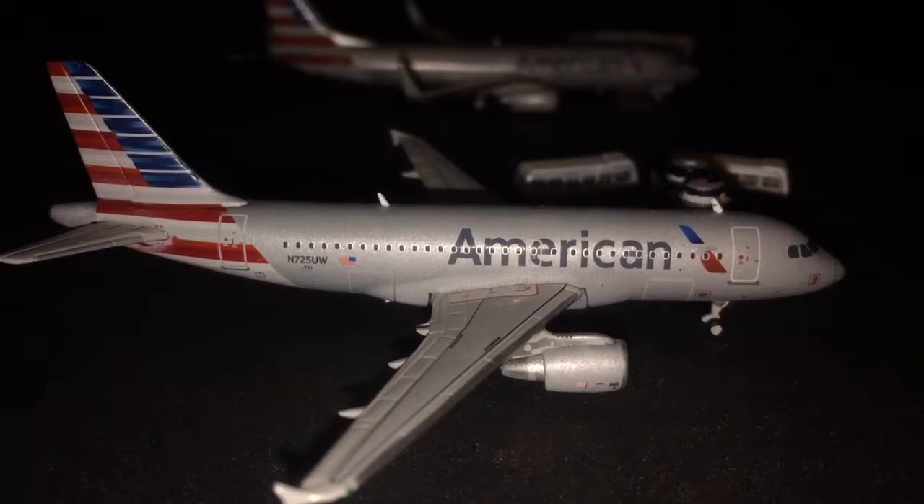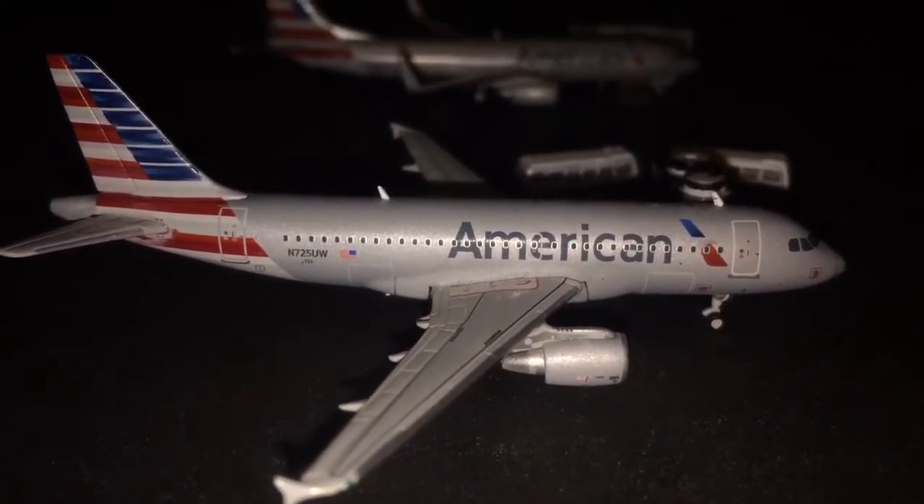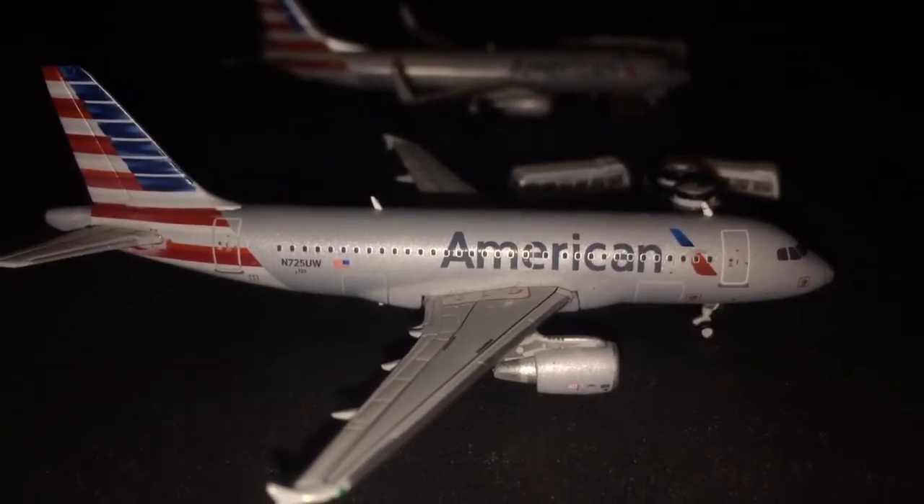Two models are being retired, so this is their last update. Let's get into the airport update. Also, there are two new subscriber routes in this update.